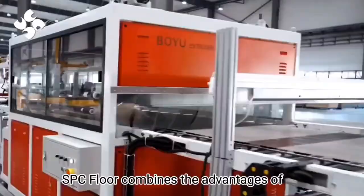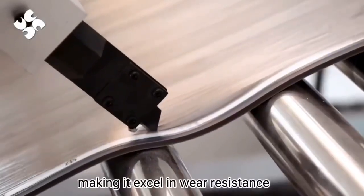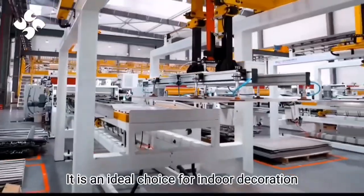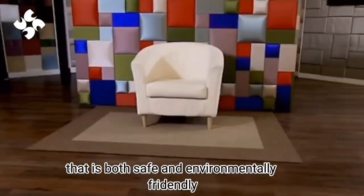SPC floor combines the advantages of natural stone powder and polyvinyl chloride, making it excel in wear resistance, pressure resistance, and impact resistance. It is an ideal choice for indoor decoration that is both safe and environmentally friendly.